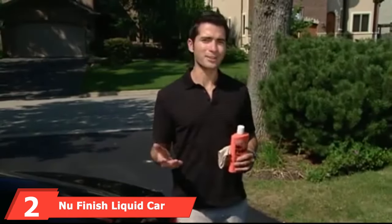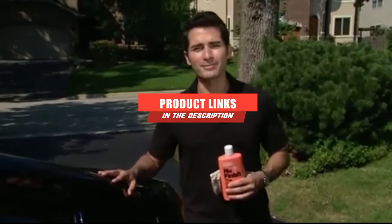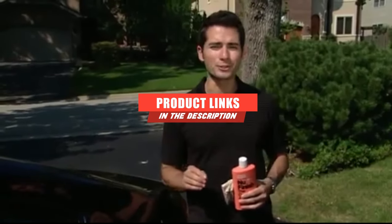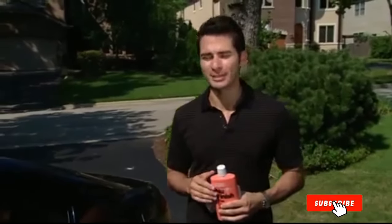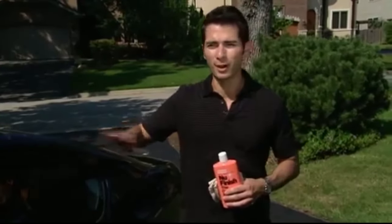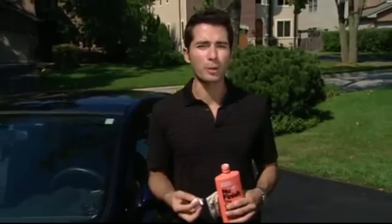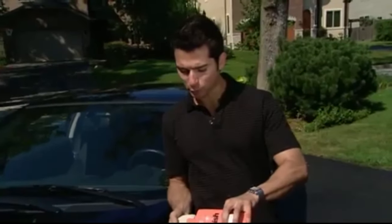At number two, we have New Finish Liquid Car Polish — a top-rated car polish for its durability, protection, shine improvement, and value. This one requires no heavy rubbing or buffing, can be applied in direct sunlight without adverse effects like splotching, and goes on smoothly at any temperature. The formulation is versatile enough to protect fiberglass boats, airplanes, motorcycles, and household items with painted metal bodies. It's also one of the few car polishes that contains no wax, allowing a true polish coat.